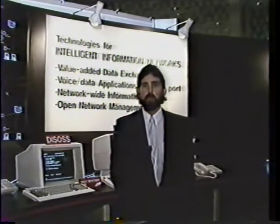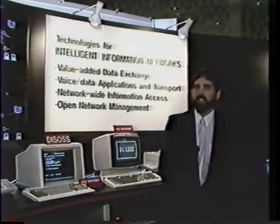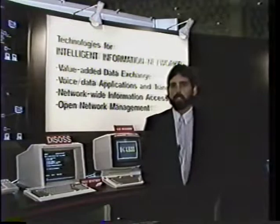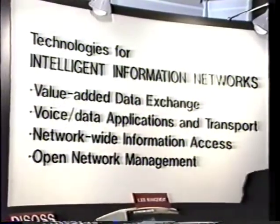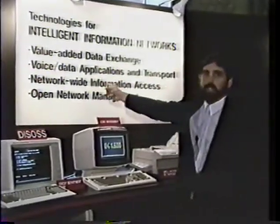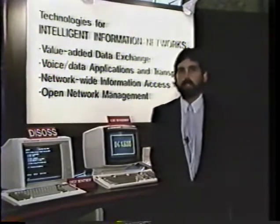At the booth here now, we have four major technologies that we are exhibiting. I might say these are real products — there's no smoke and mirrors behind any of this. We have firstly our value-added services, our value-added data exchange, some very exciting integrated voice and data applications, PC applications showing our intelligent use of the network for gaining access to data, and last but not least, our very powerful open network management system.